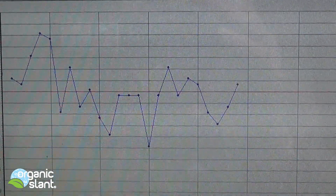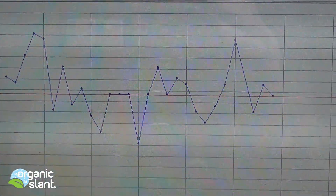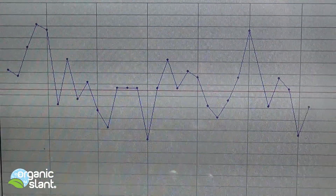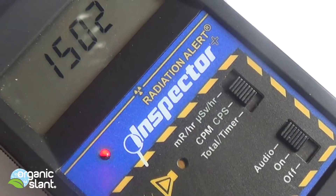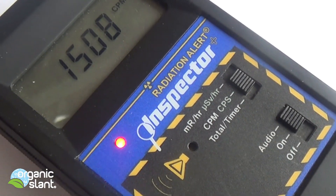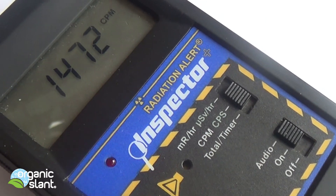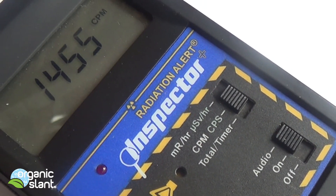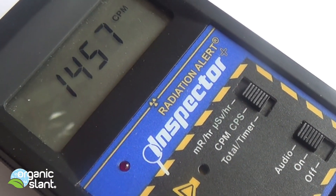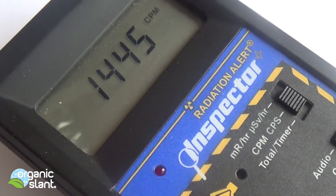We're going to do a 100-minute test on this, then open those bad boys up and do another test, then put them back and put them away. Then I've got to calibrate. It's kicking at about 1,500 CPMs and that's with the lead shield, so I can't wait for this experiment to be over with.